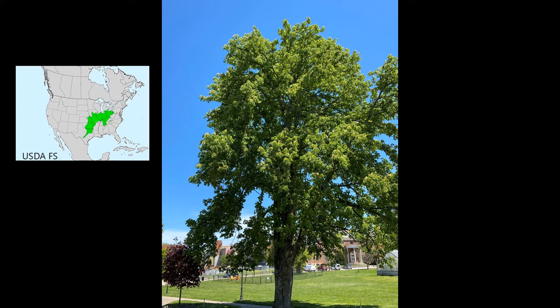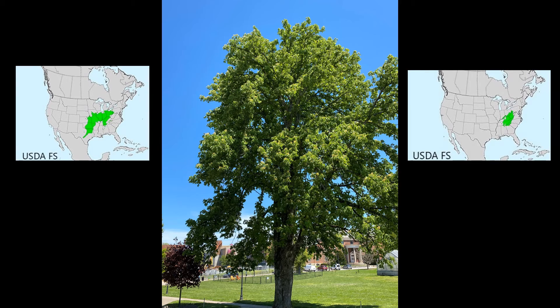The Yellow Buckeye is also called the Sweet Buckeye or the Big Buckeye because it grows the largest of all our Buckeyes. It is found in the Appalachian Mountains from Pennsylvania to northern Georgia and into the Ohio Valley, typically growing 60 to 75 feet tall but can easily reach 100 feet in its natural habitat. Both Buckeyes grow best in moist, well-drained soils with at least partial sunlight.